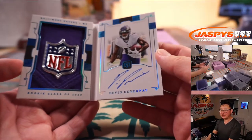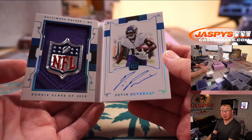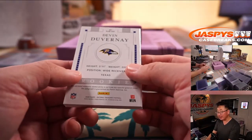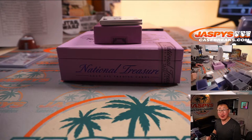Sean O, who won that spot in one of our filler breaks, got randomized the Ravens, ends up with the one-of-one Devin Duvernay NFL shield and autograph. That's pretty sharp. All aboard the Big Hit Express, whoop whoop!